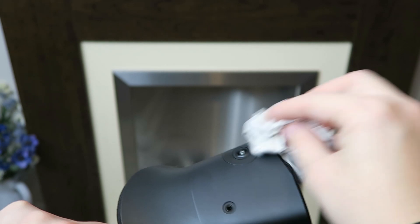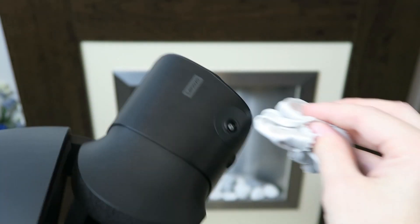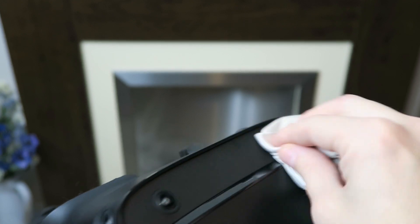You may also want to check the cable for any damage, although if the cable is damaged you may have more issues than just tracking.